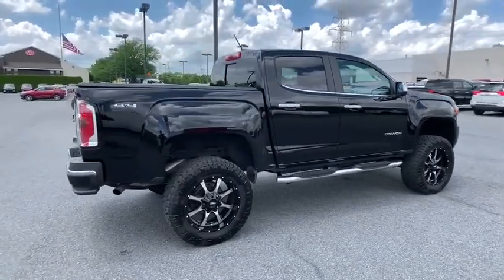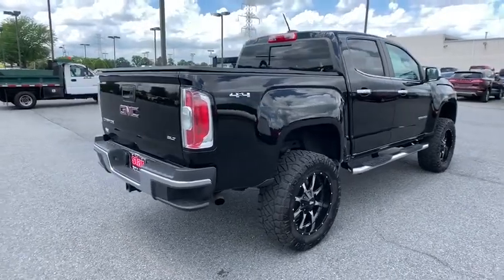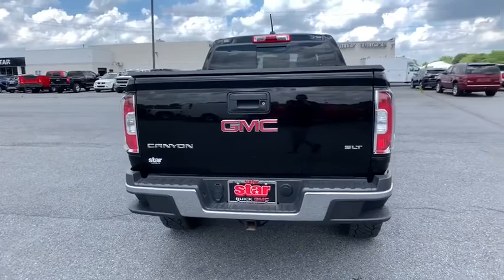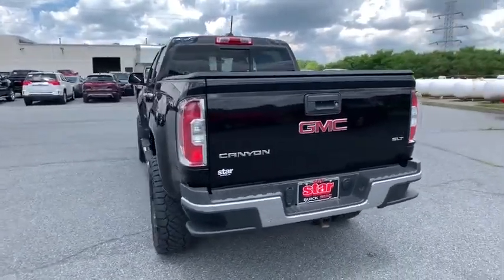This vehicle has less than 65,000 miles. Here are some of this vehicle's great options: power passenger seats, traction control, dual airbags, power steering, four-wheel disc brakes, and electronic stability control.